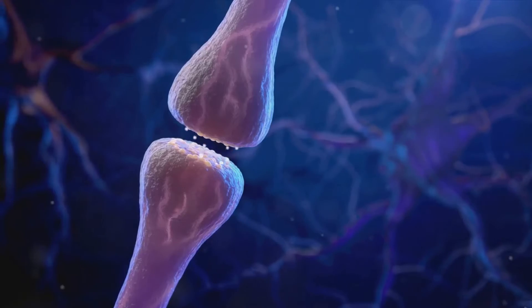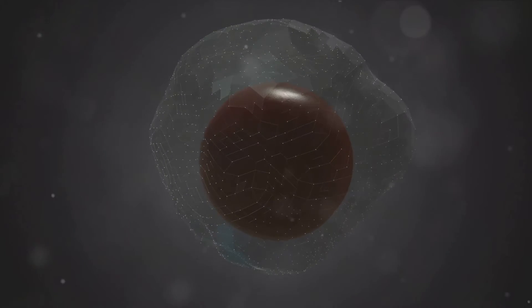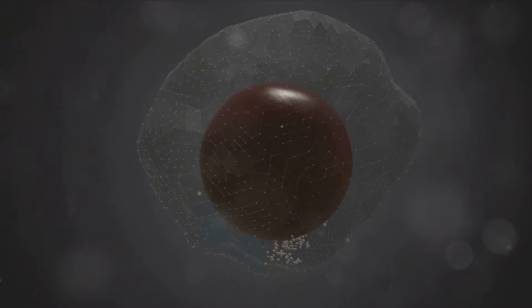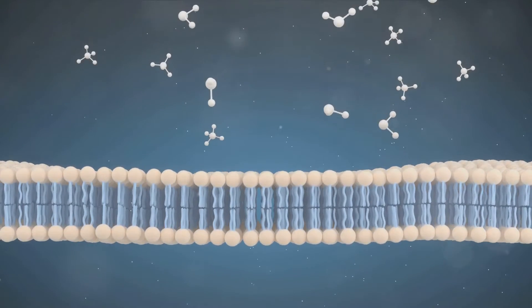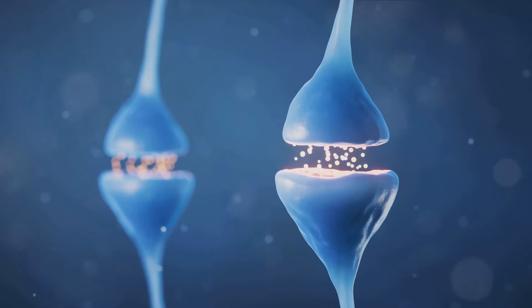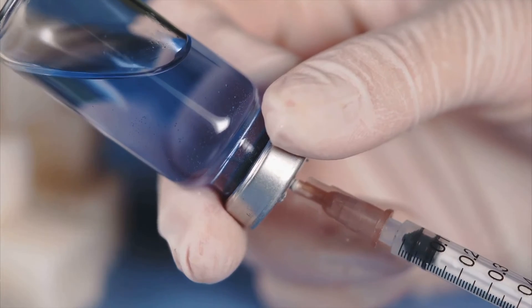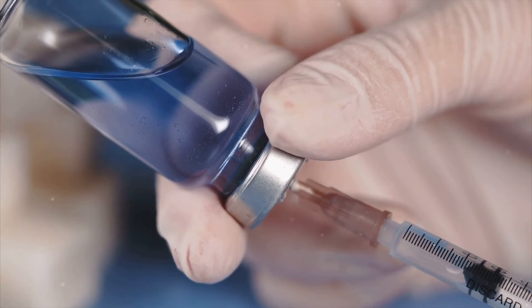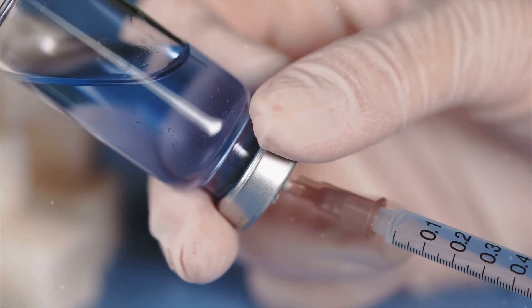Here's where the magic happens. The influx of calcium prompts insulin-containing vesicles to move towards the cell membrane. These vesicles — tiny bubbles of insulin — merge with the cell membrane, releasing insulin into the spaces outside the beta cells. But our insulin's journey doesn't end here. From these spaces, insulin enters the bloodstream, a vast network of vessels delivering it to every corner of the body.